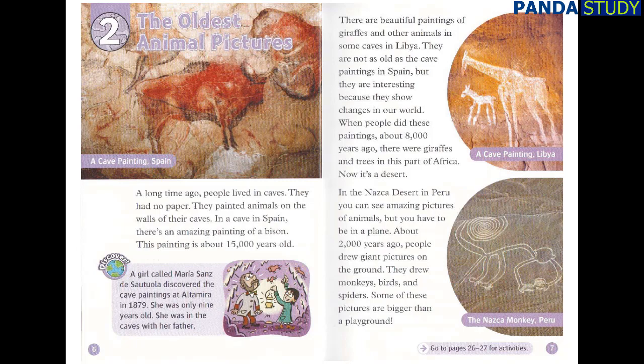A girl called Maria Sanz de Sautuola discovered the cave paintings at Altamira in 1879. She was only nine years old. She was in the caves with her father.